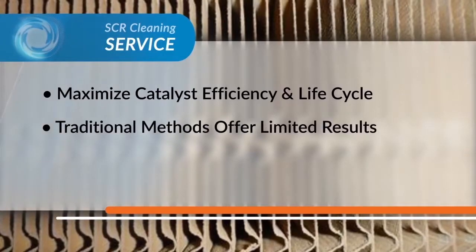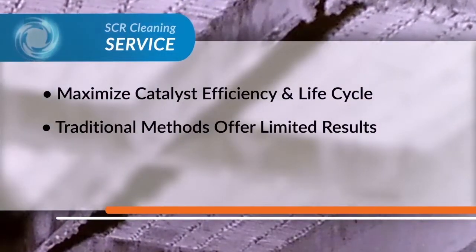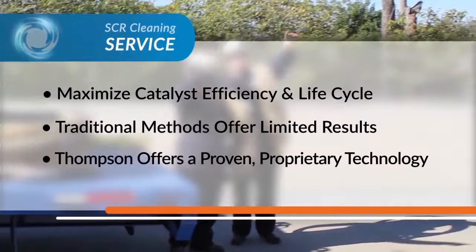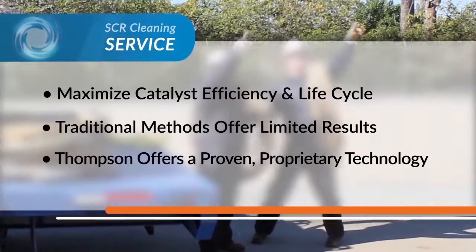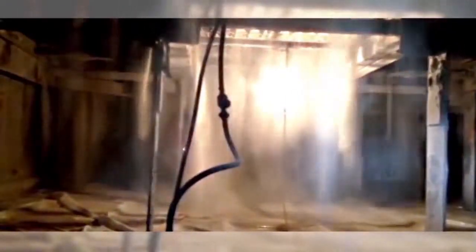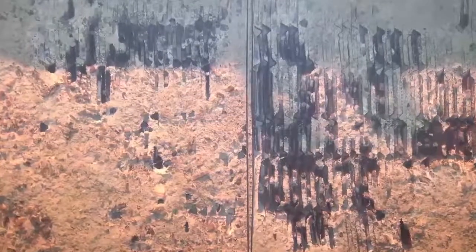While traditional cleaning methods such as vacuuming and air blowing offer limited catalyst cleaning results, Thompson's seasoned SCR division offers a proven proprietary technology that reaches the previously inaccessible problem section within the module's depth, as well as problematic surface and penetrating pluggage that block gas flow from contacting the activated surfaces of the catalyst modules.